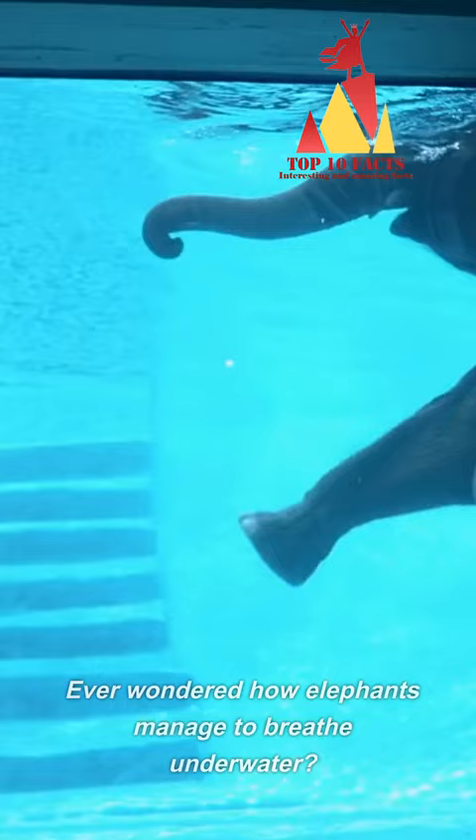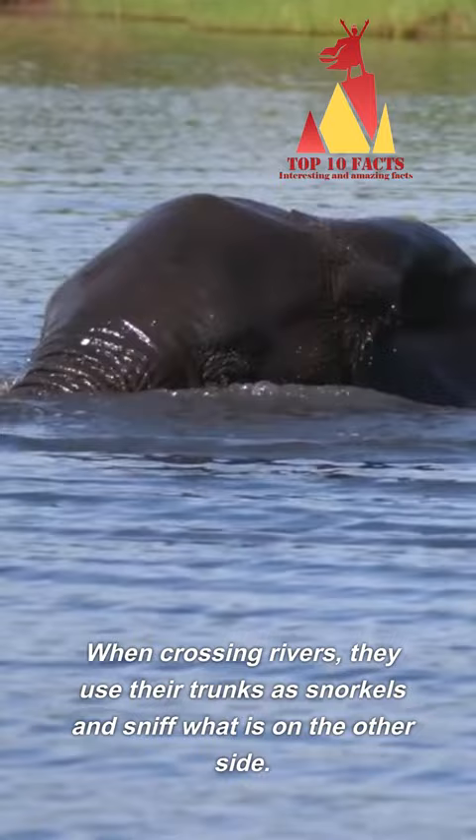Ever wondered how elephants manage to breathe underwater? When crossing rivers, they use their trunks as snorkels and sniff what is on the other side.